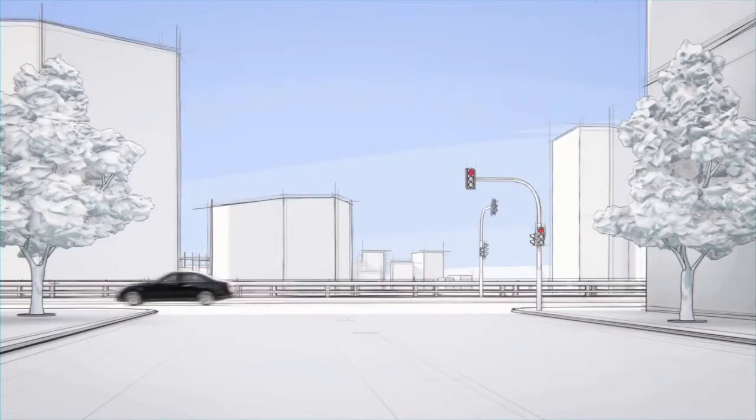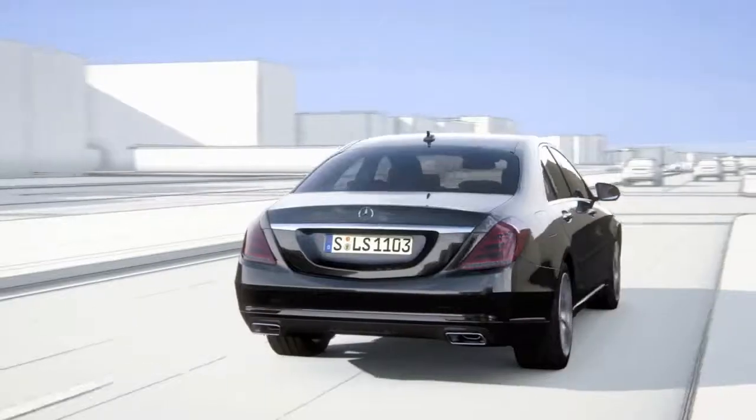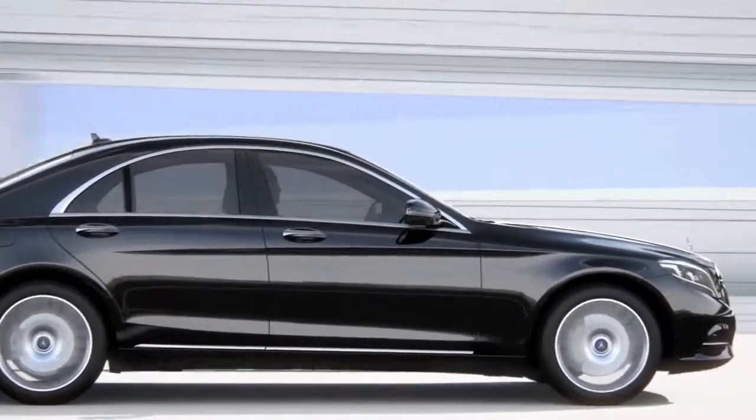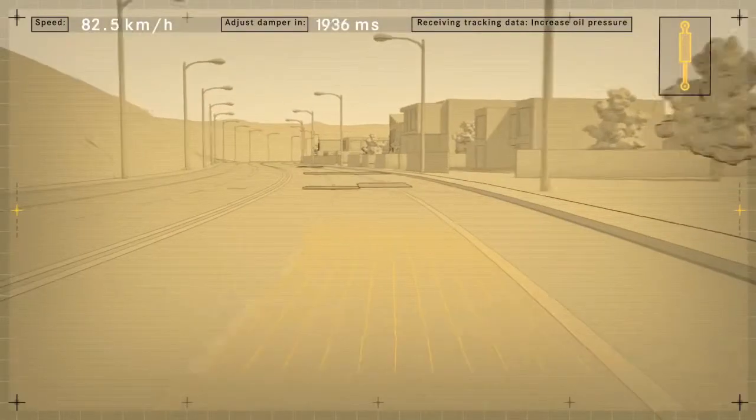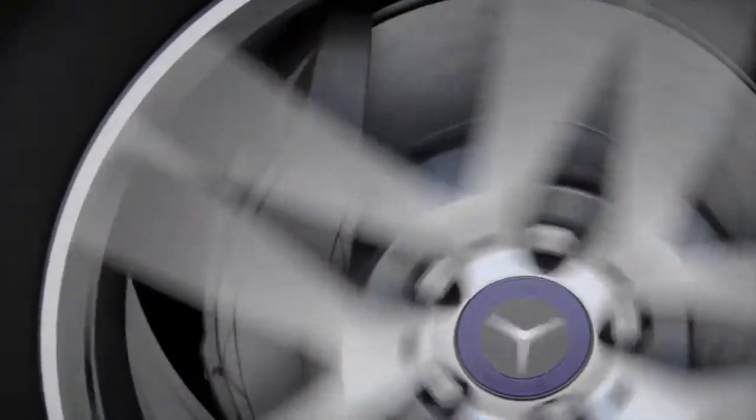The new S-Class features Road Surface Scan, a world-first, which effectively turns ABC suspension into magic body control. At speeds of up to 130 kilometers per hour, Road Surface Scan uses a stereo camera to monitor and analyze the road ahead. The exact surface contour is then passed on to active body control.